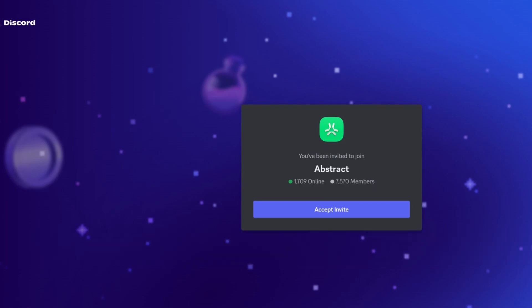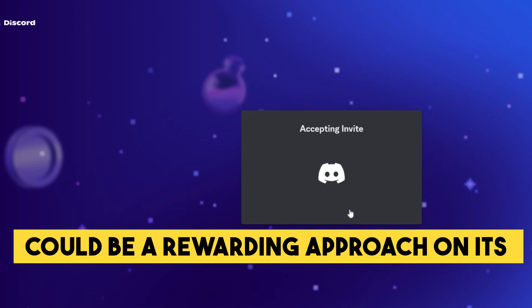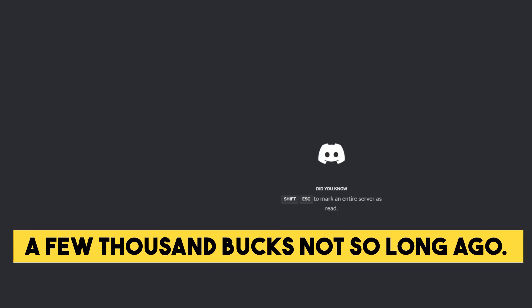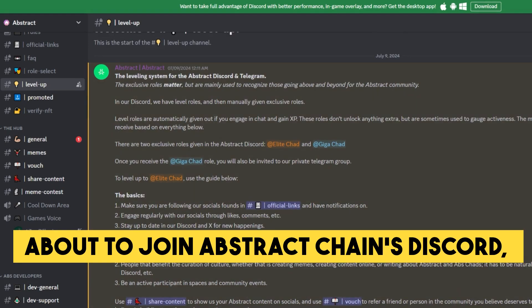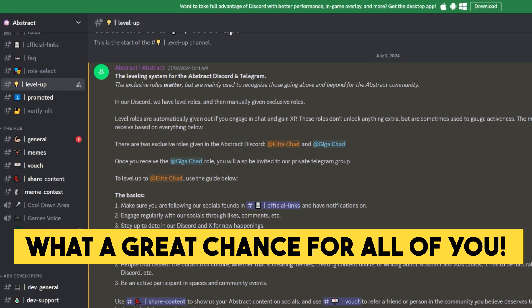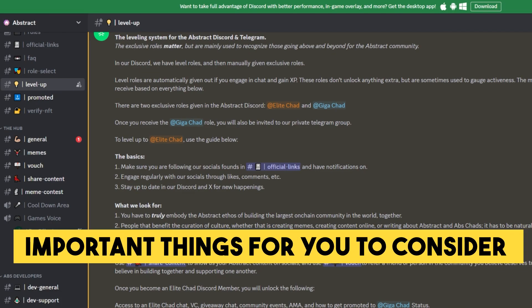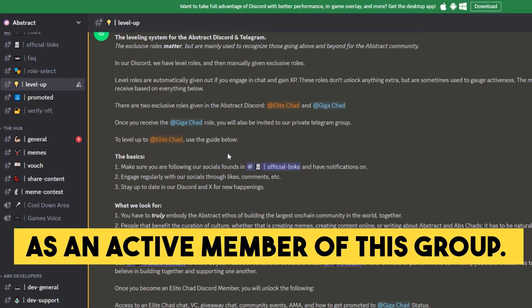Joining a project's Discord channel and obtaining as many roles as possible could be a rewarding approach on its own. Wormhole rewarded users who had a particular Discord role with a few thousand dollars not so long ago. We are about to join Abstract Chain's Discord, which currently has less than 10,000 users — what a great chance! Here's a short overview of the most important things to consider if you'd like to position yourself as an active member of this group.